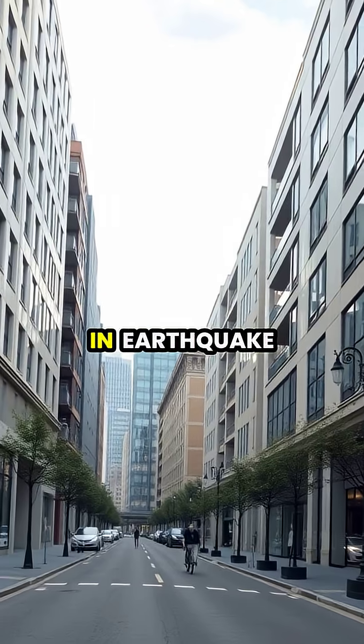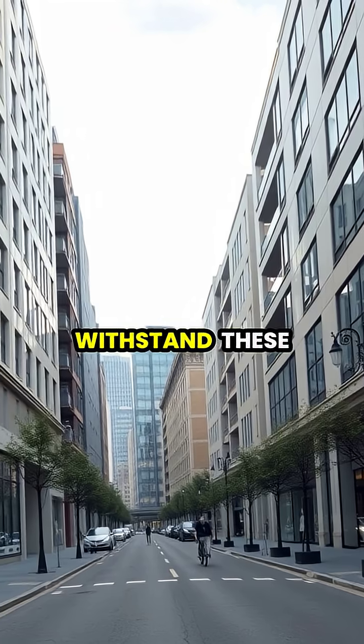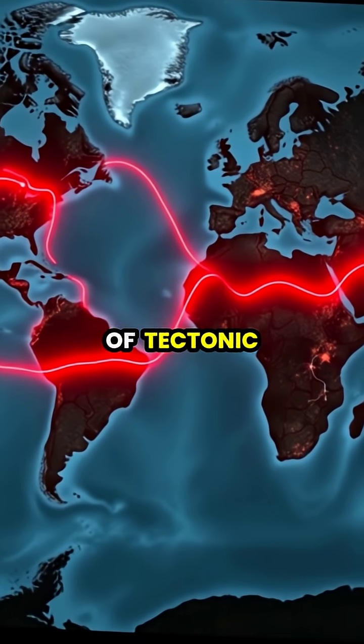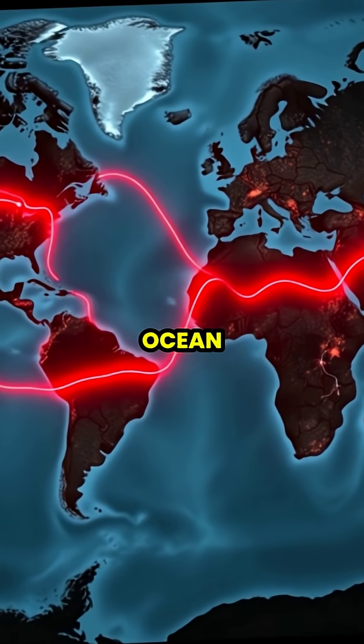Modern buildings in earthquake-prone areas are designed with special features to help them withstand these powerful ground movements. The majority of earthquakes occur along the boundaries of tectonic plates, forming what we call the Ring of Fire around the Pacific Ocean.